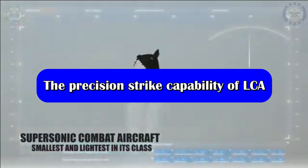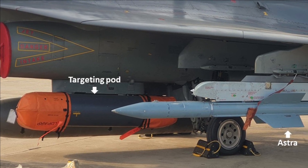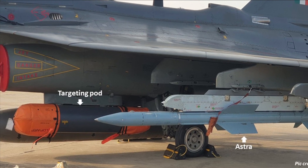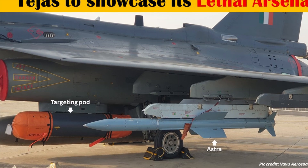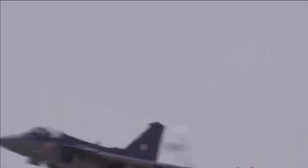LCA Tejas has been integrated with Israel's Lightning laser designation pod, which features high-resolution forward-looking infrared sensors, laser ranging and designation in support of weapon delivery, navigational functions, and recording and data link for generating imagery and data. It is currently operational with a wide variety of Indian Air Force combat aircraft, including the Mirage 2000, Su-30 MKI, MiG-29 UPG, Jaguars, and LCA Tejas. These features simplify target detection and recognition, permitting attacks on targets with precision-guided weapons on a single pass.